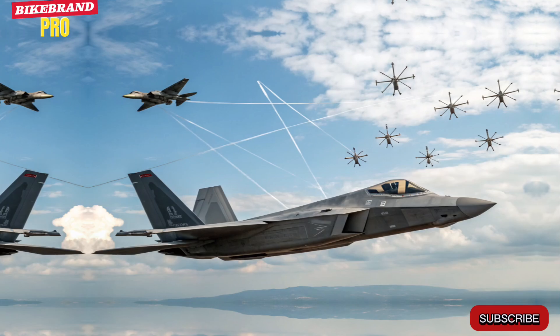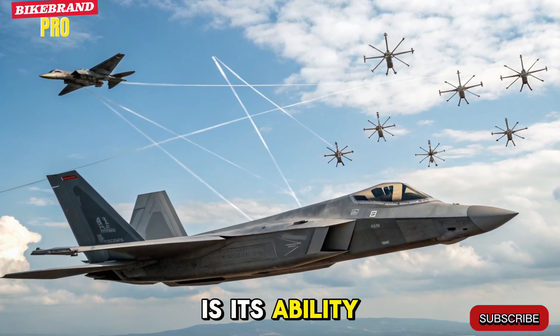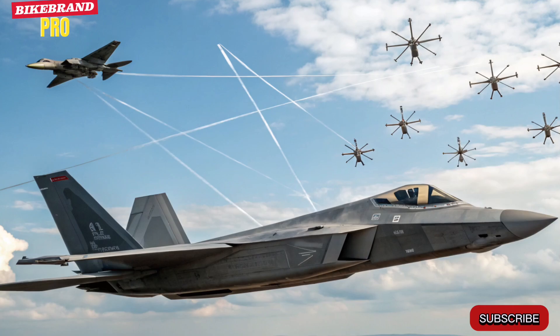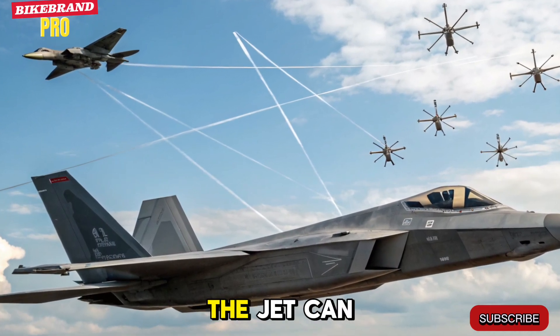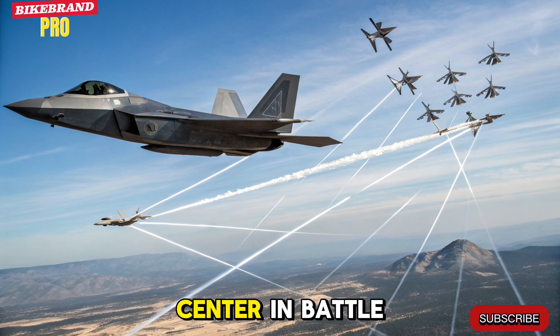Unmanned Swarm Coordination. A standout feature of the 2026 F-22 is its ability to command drone swarms. Acting as the central node, the jet can deploy and direct autonomous drones for surveillance, electronic warfare, or attack missions, turning it into a flying command center in battle.